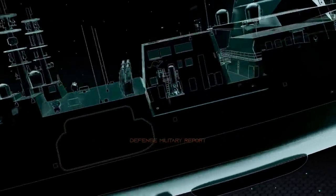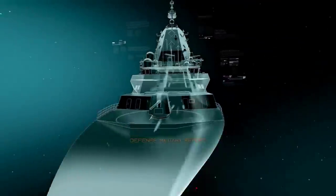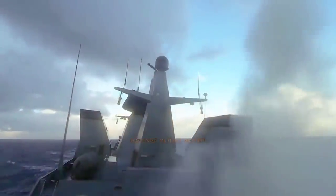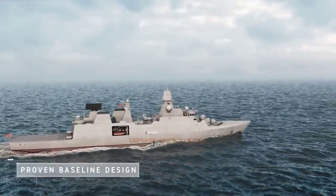British shipbuilder Babcock is proposing its Arrowhead 140 design for the Hellenic Navy frigate requirement. The vessels, based on the future Type 31 frigate of the Royal Navy, are part of a wider package offer by the shipbuilder, which partnered with Thales UK and is supported by the British government.